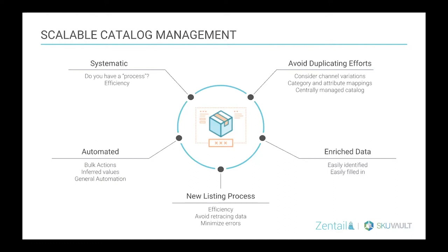Anything you can do in an automated way is going to help with scalability. So anything you can do with bulk actions or being able to infer a value — for example, if you select a category like men's, knowing that the department should be men's as well — and then general automation rules, being able to assign certain values based on other filters you might apply to your catalog.